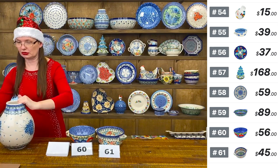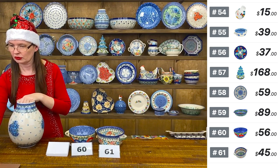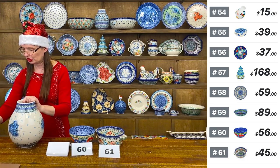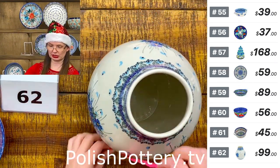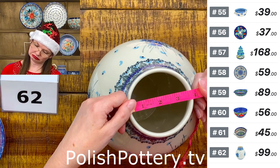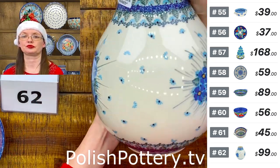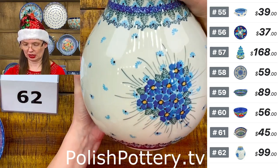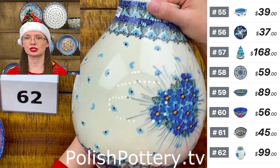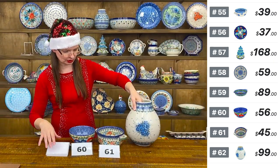Number sixty-two is a tall vase — 10 inches tall, three and three-quarters inches in diameter on top. $99. Beautiful Unicat 4992 by Miss Maria Starzyk from Ceramica Artystyczna — 'Forget Me Not' pattern. Note: number 61 does not come with a lid. The only ones that come with a lid are from Sara Fabrica, which I can add to the list at the end of the show.